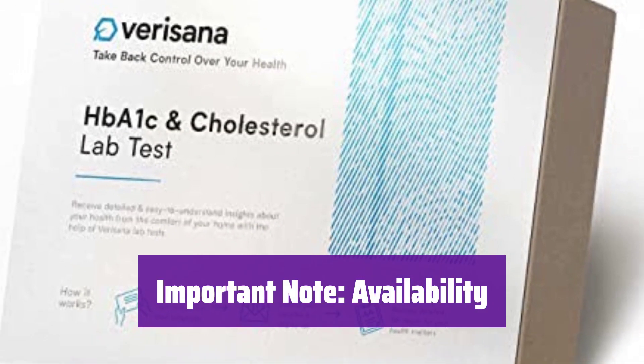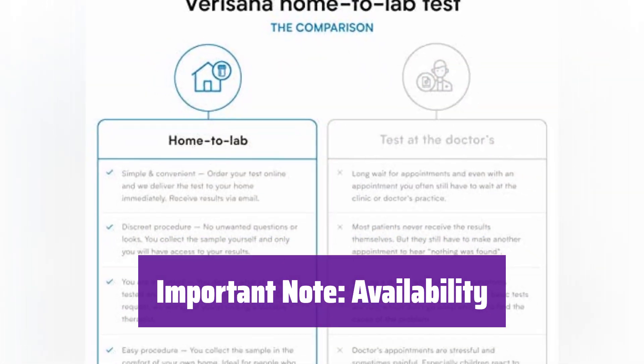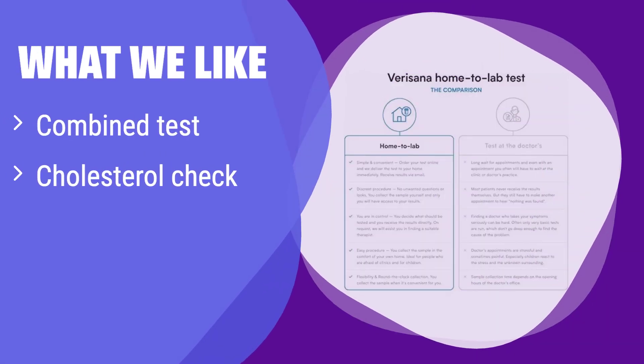Due to regulations, this test is currently unavailable in New York, NJ, RI, and NMD — check availability in your area before ordering. What we like: this kit offers a combined HbA1c and cholesterol test for a comprehensive health check. If you want to assess both your blood sugar and cholesterol levels for early detection of potential health issues, this is the perfect choice — it allows for proactive health management.